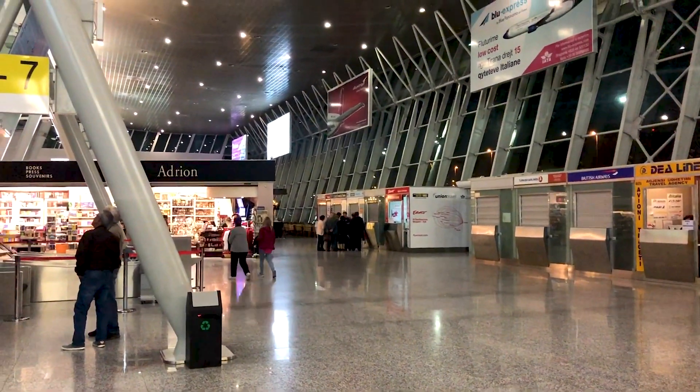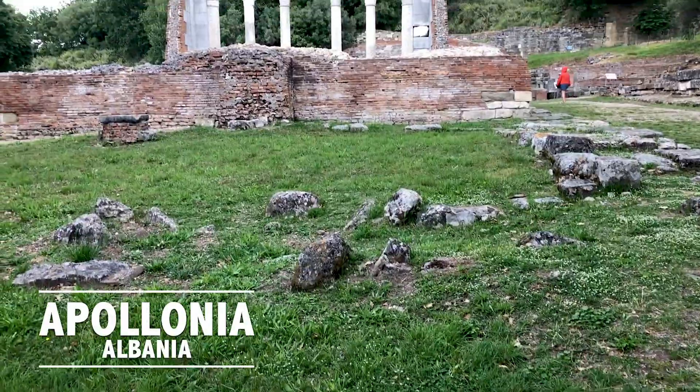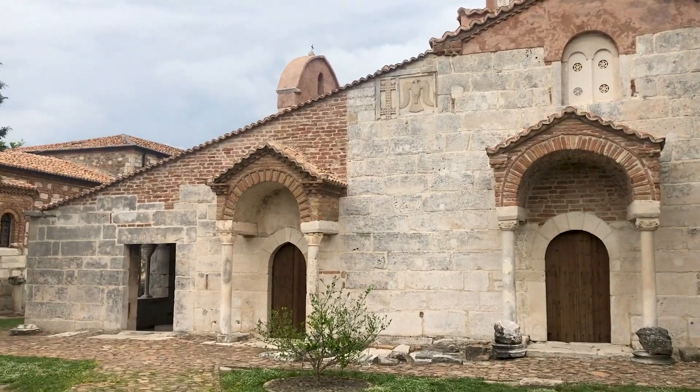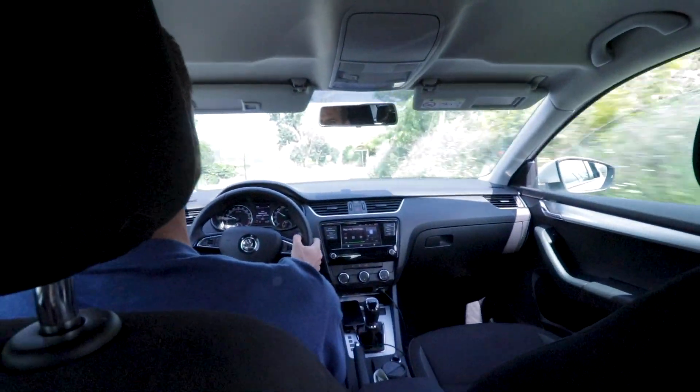We've checked into our last room through Choose Balkans for our trip through Albania. We'll be heading home — a driver is coming to pick us up at 2:30 in the morning for a 4:30 flight. For our final day we didn't have too much on the agenda other than seeing Apollonia, a historic site important to Albania and on the pending list for a UNESCO World Heritage Site.